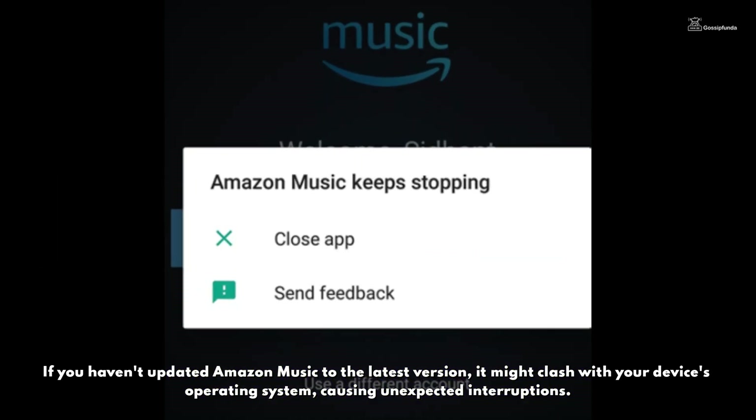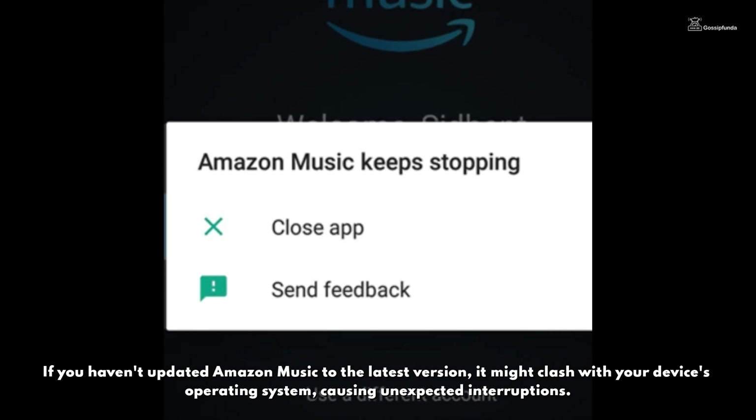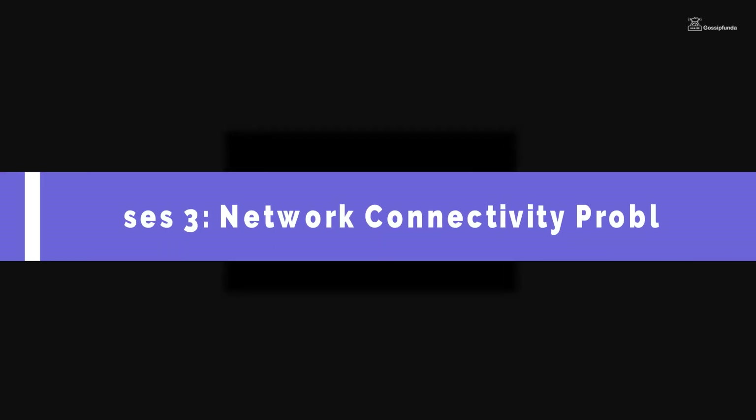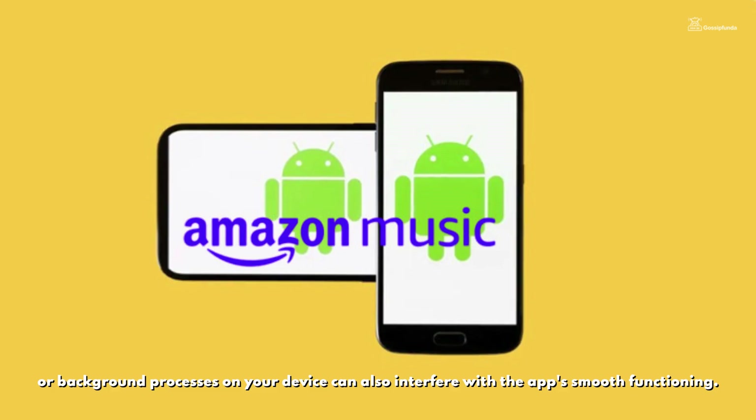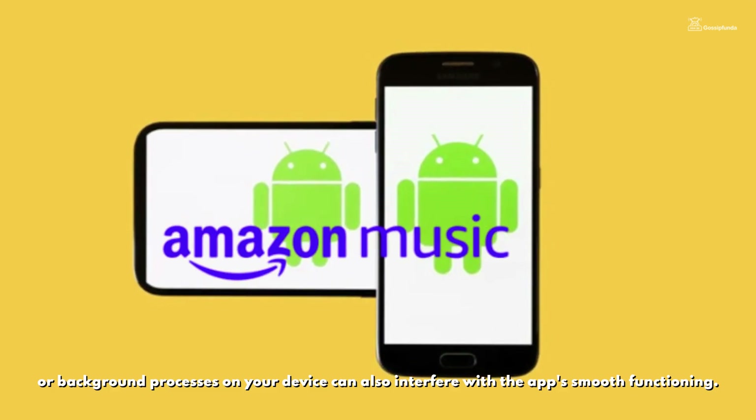Another factor could be outdated app software. If you haven't updated Amazon Music to the latest version, it might clash with your device's operating system, causing unexpected interruptions. Lastly, network connectivity problems or background processes on your device can also interfere with the app's smooth functioning.